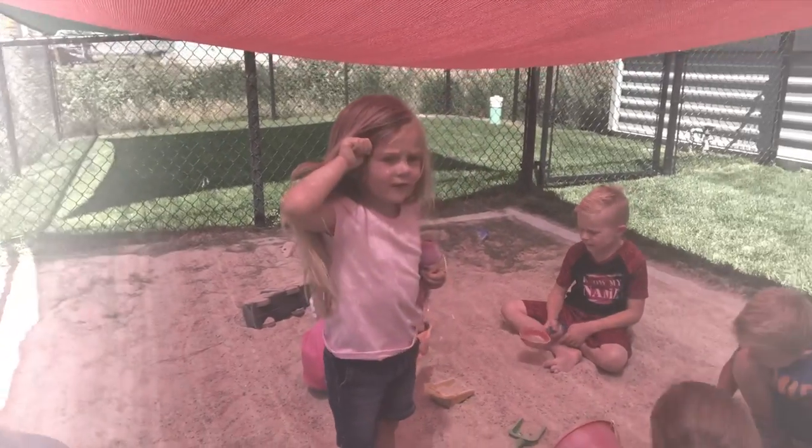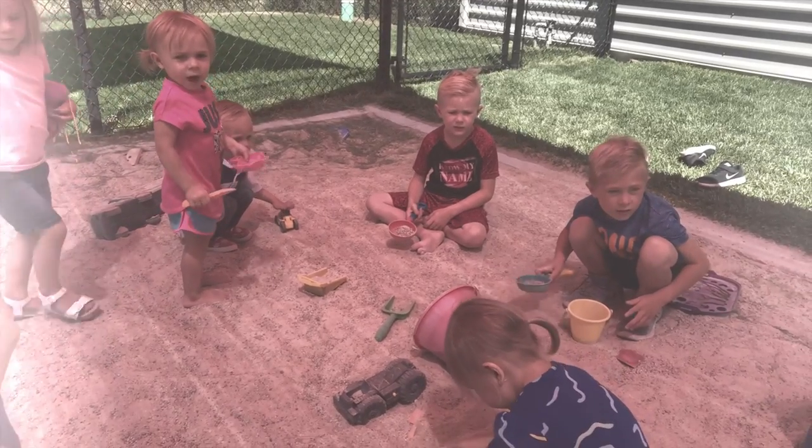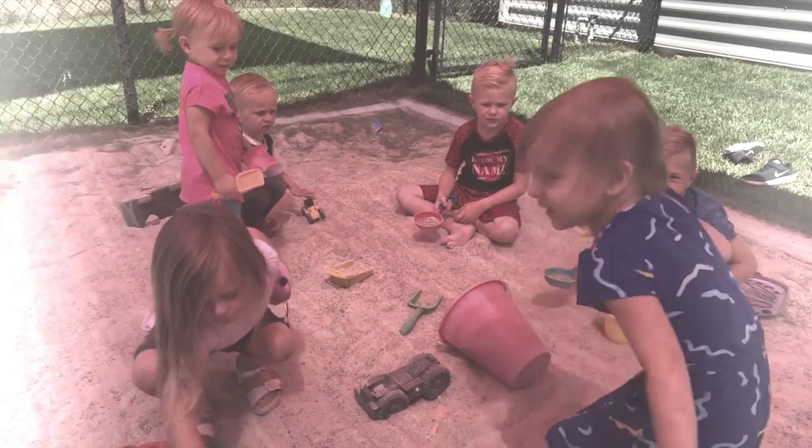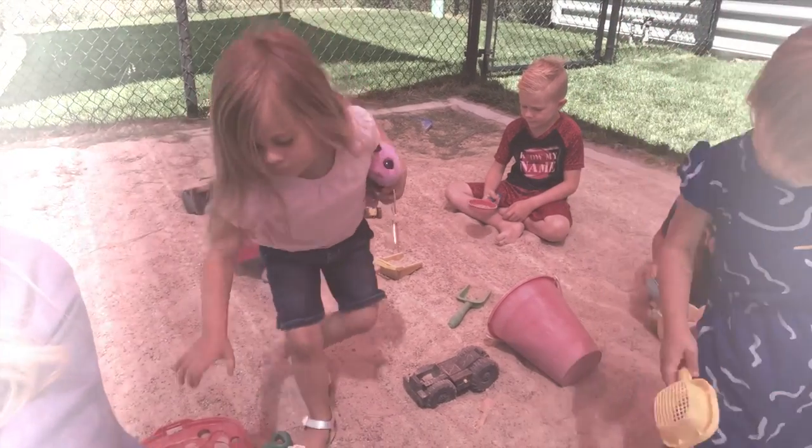I'm having a blast. They're telling me they never want to leave. Do you guys want to leave? Should we go home? No! No, I want to stay here — forever? Yeah. I want to stay here with Harper.